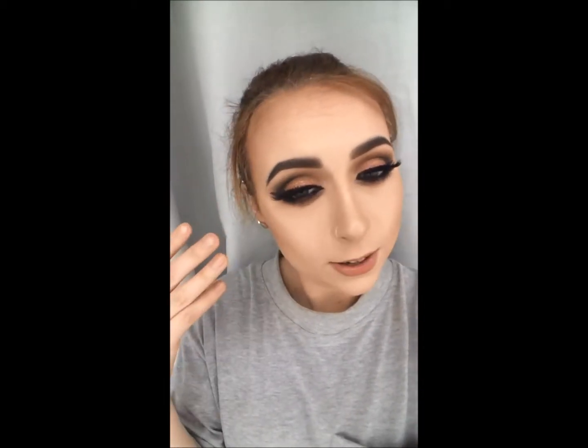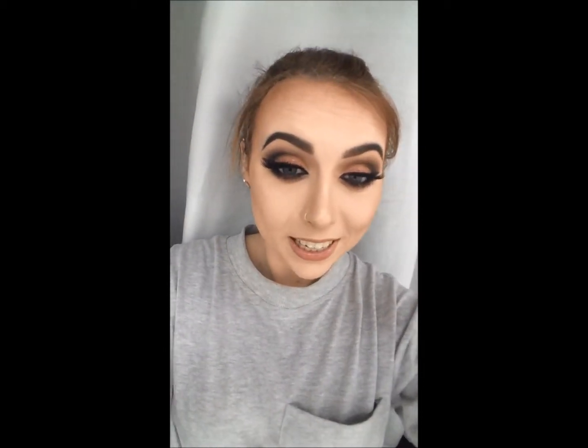Hi guys, today's video is going to be about my contour and my eyebrow routine. If you also want to see this look, let me know in the comments below and don't forget to subscribe. Please like and comment as well and I'll see you in my next video. Bye!